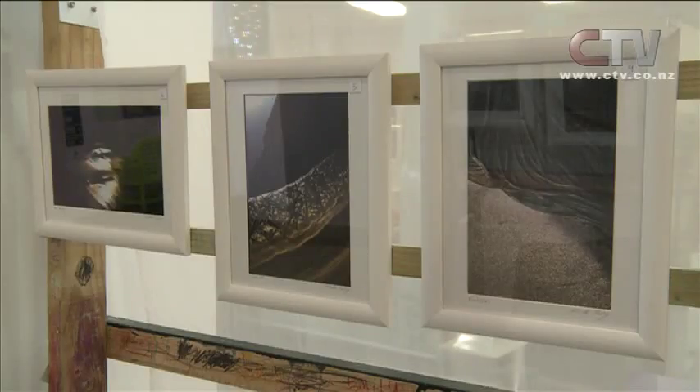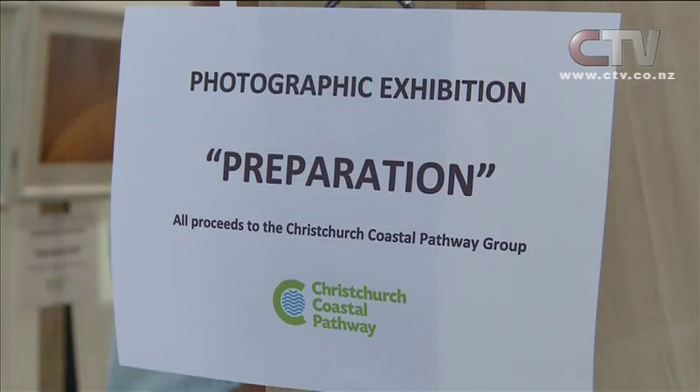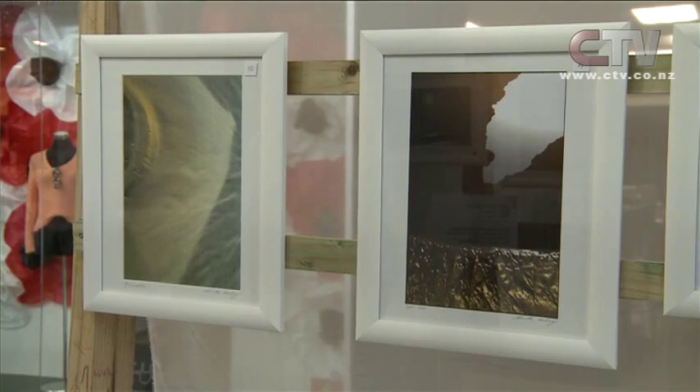A Cantabrian who's willing to help, contributing a collection of photographs which are on display at a busy shopping mall in Christchurch. Preparation has been running since the start of the week, put together to sell to the public in a silent auction. We've got this wonderful person who's agreed to donate her artworks because she's so amazed at the project. She felt she'd like to contribute in some way, so she's put up all these lovely artworks for the benefit to go to the pathway.